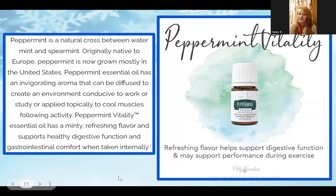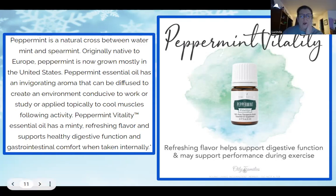Next up is Peppermint Vitality oil — it has a refreshing flavor and helps support digestive function and supports performance during exercise. If your tummy is feeling a little upset after holiday treats, peppermint is great — put just a drop in a shot glass full of water. It's also great for toothaches and, because of its cooling effect, it's good during exercise. Peppermint oil is also great applied on the spine to help reduce fever — I have a personal testimony from my daughter on that one.